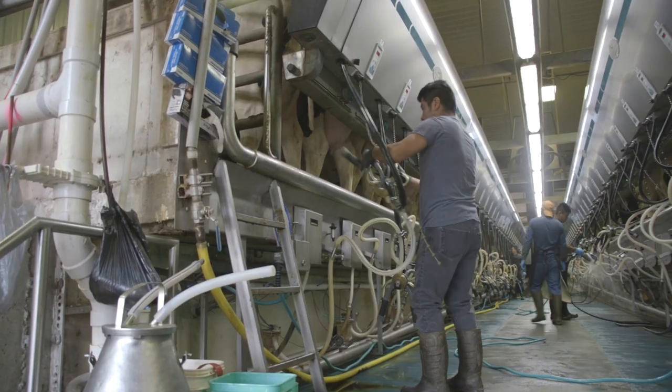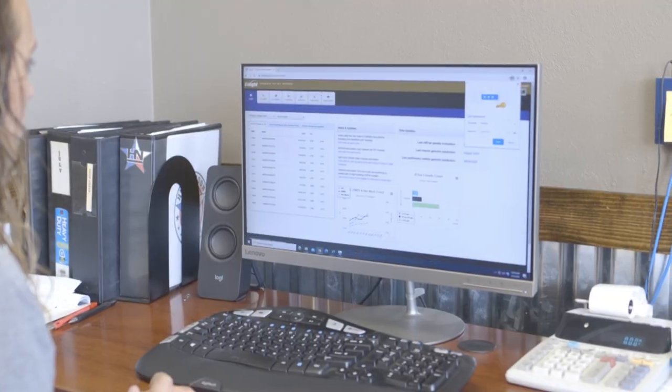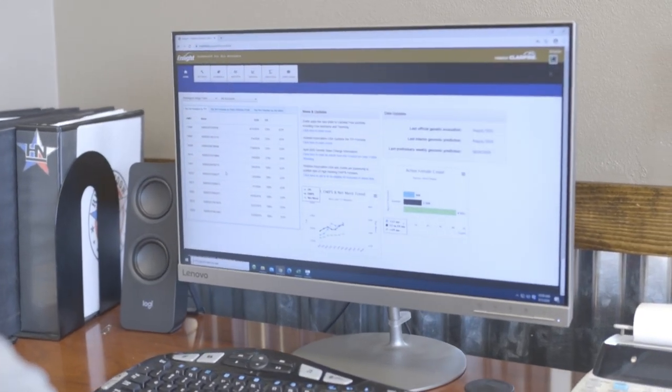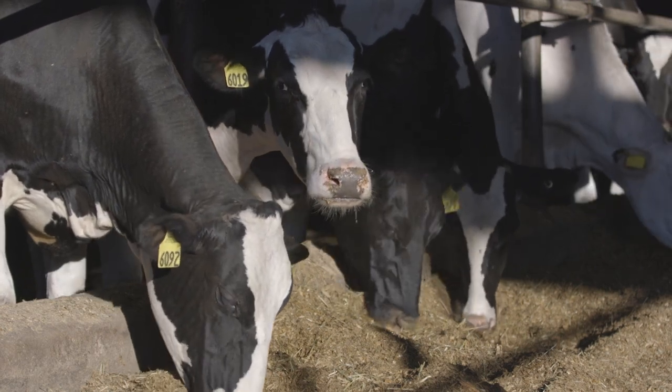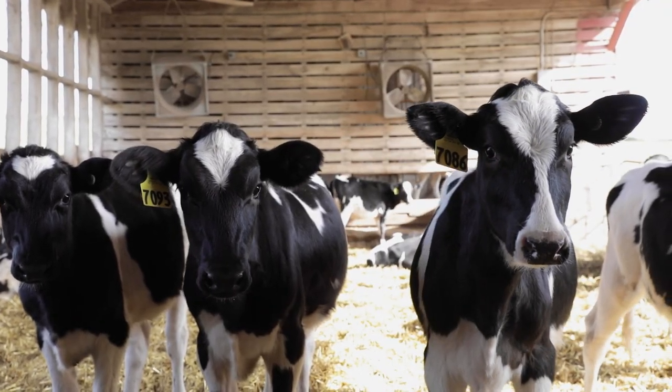Now in its 12th year, genomic testing has grown and evolved in many ways. From initial traits for milk production and reproduction, the Clarifide suite of DNA tests now includes powerful wellness traits to predict which animals are less likely to experience health events. The mindset was developing genomic traits that would help producers with their everyday problems, then going out to make sure these traits were working effectively in the field — basically validating them.